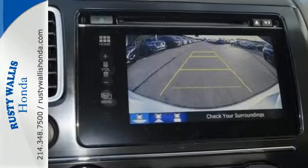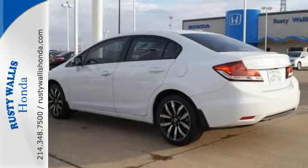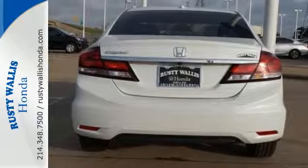It also has a rearview camera, an intelligent multi-information LCD display, and advanced safety features like vehicle stability assist and smart vent frontside airbags.